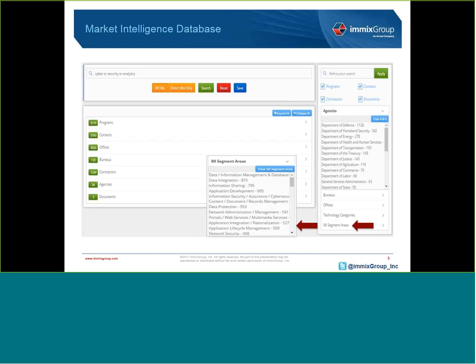Because of this database, our call campaigns have a contact-to-meeting ratio well into the double digits. This far exceeds the industry standard of 3 to 5%.